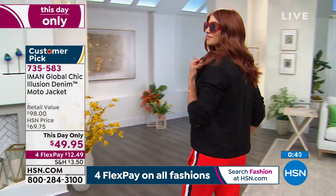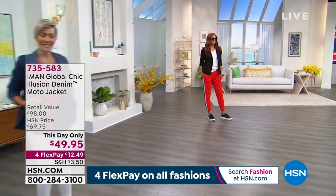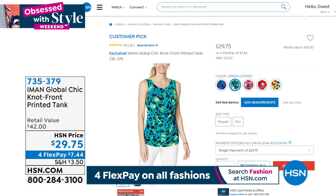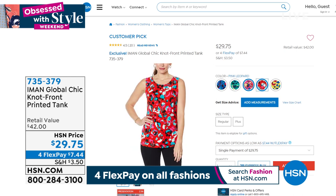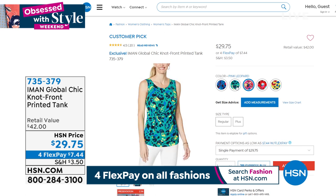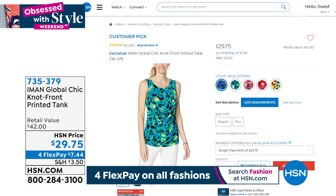Now let's show the top that Yaz is wearing — another customer pick. It's a knot front printed tank. She's wearing it in the pink, with dashes of yellow and blue. It's $29.75. Colors include blue and green, pink, red, and yellow. If you're looking for great stretchy, cool printed tanks, the item number is 735-379.